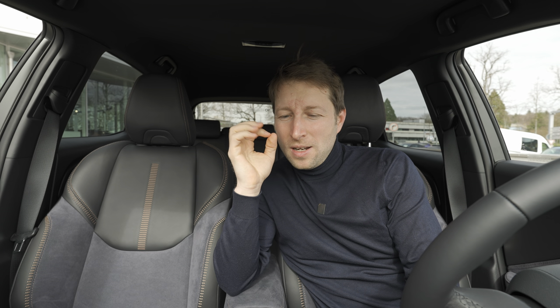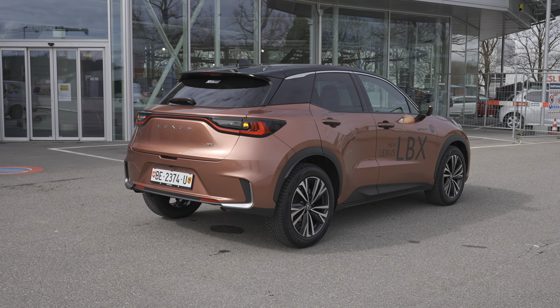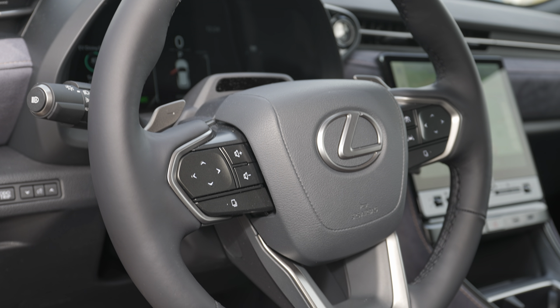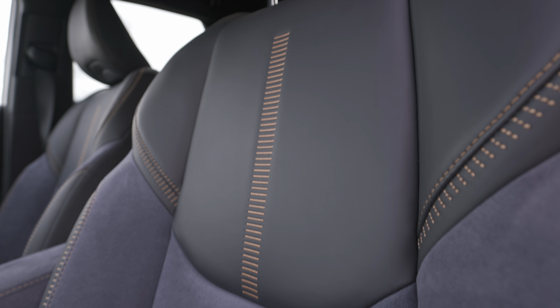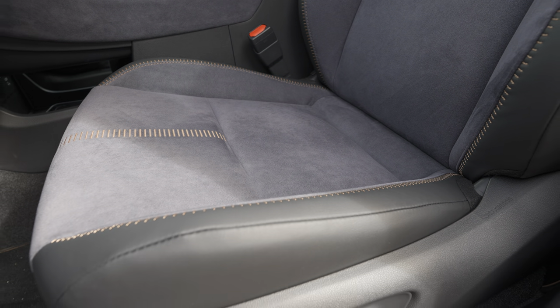If you want to buy a Toyota but feel the quality isn't enough, yet still want the advantage of that amazing full hybrid system, I have the perfect option for you: Lexus. Today I have an amazing car built on the same platform with the same full hybrid system as the Toyota Yaris Cross — it's the brand new Lexus LBX.